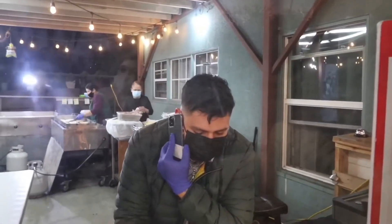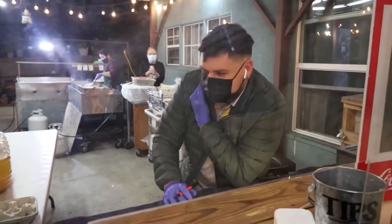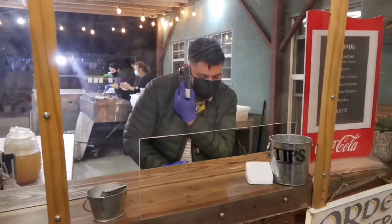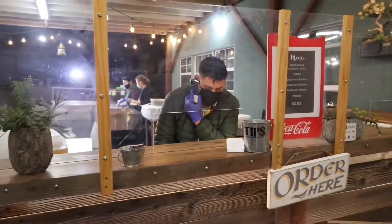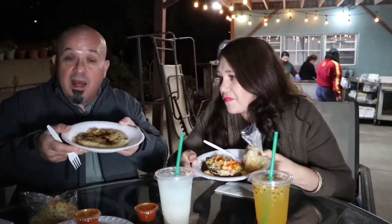You can also call them to place your orders. I would highly recommend that because they do get busy. They're only open on Friday nights, so it'd be a nice idea to call ahead of time, place your order, that way you don't have to wait in line. We just got our pupusas at Lorena's Pupusas here in City Terrace — they're freshly made, handmade.